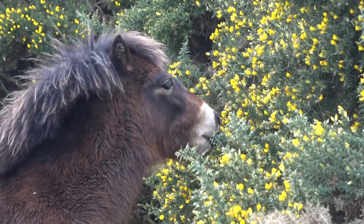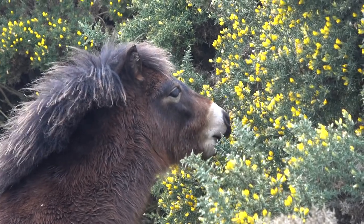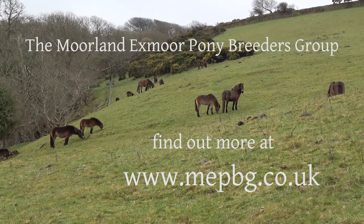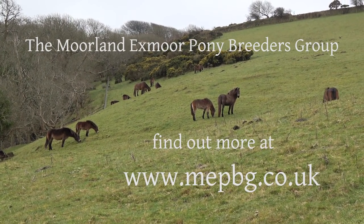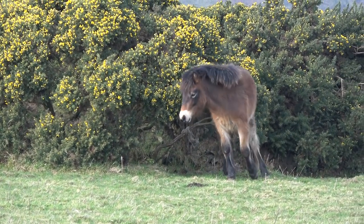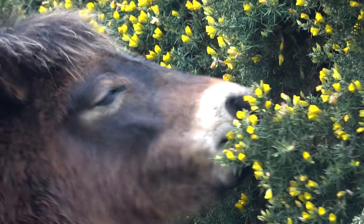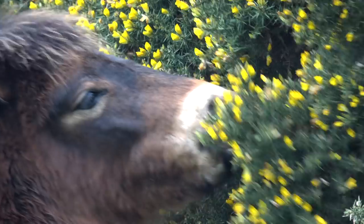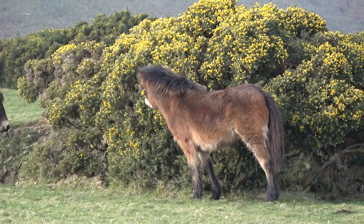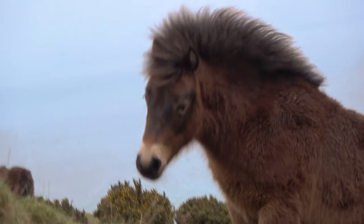To find out more about these Exmoor pony foals for sale, please visit the Moorland Exmoor Pony Breeders Group website at www.mepbg.co.uk. Here you'll find details of the individual ponies and contact information for Herd 423. You'll also be able to find out all about the other moorland herds and the Exmoor pony breed. Why not come to Exmoor and see the ponies for yourself? We look forward to welcoming you to Exmoor National Park. Thank you very much for watching.